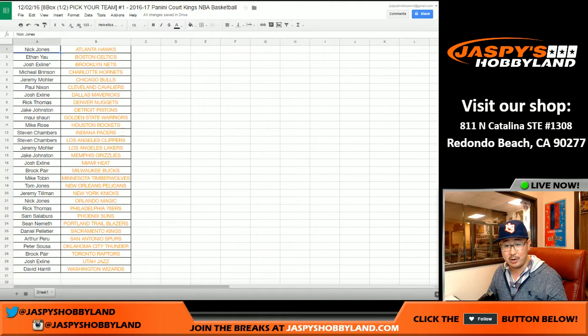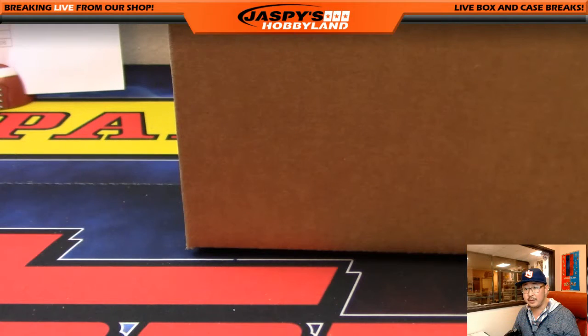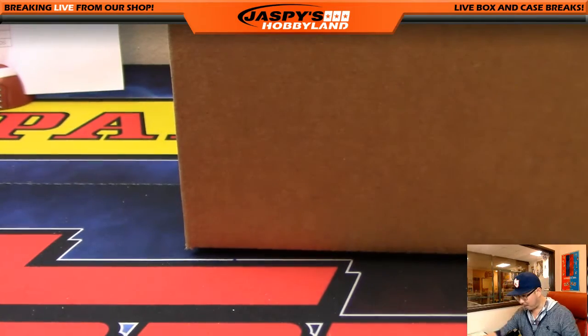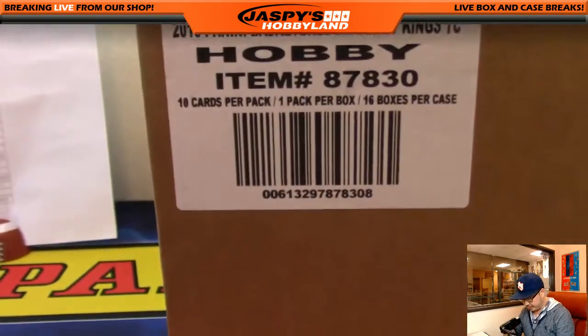These are the people that signed up, their names and their teams. The X-Man with the last spot, Mojo and the Nets. Here is the case of the Court Kings.